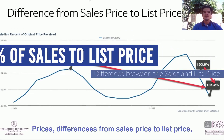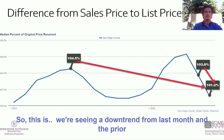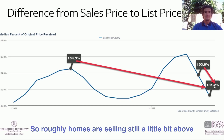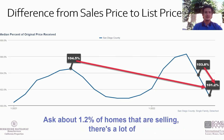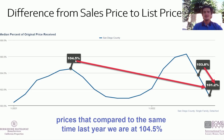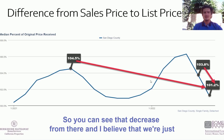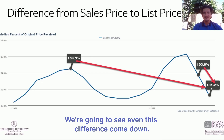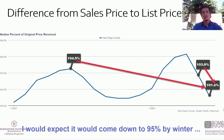On the sale price to list price ratio, we're seeing a downtrend — from 103.8% to 101.2%. So homes are still selling slightly above asking, about 1.2% on average, but a lot of homes are sitting on the market because they are priced higher. Compared to last year when we were at 104.5%, you can see that decrease. I believe we'll keep seeing this as inventory stacks up, and I would expect it could come down to even 95% by winter.